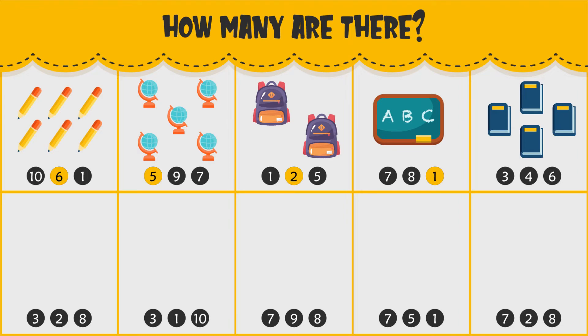How many books do you see? There are four books.